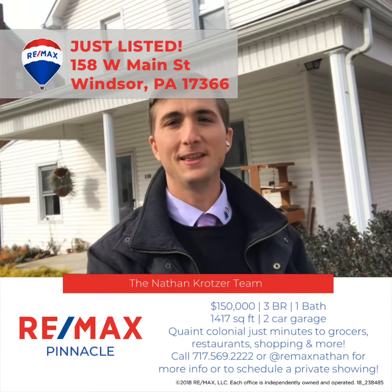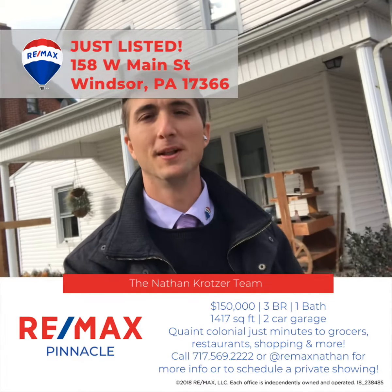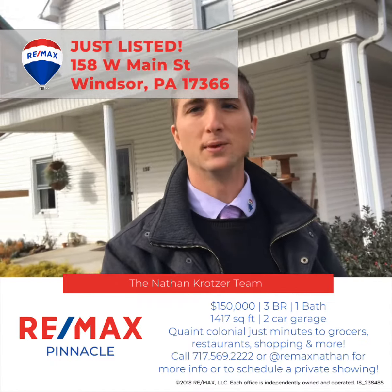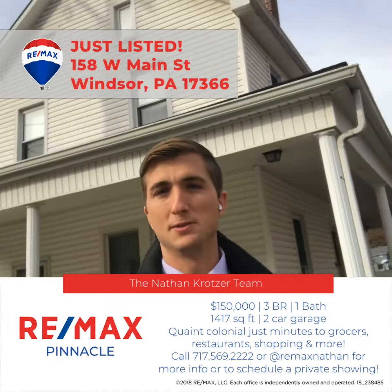Hello, Nathan Kratzer of the Nathan Kratzer team with REMAX Pinnacle, out in front of the team's new listing at 158 West Main Street in Windsor. As you can see, this house has really nice curb appeal.